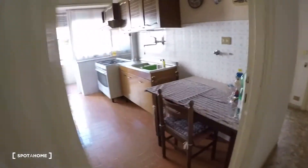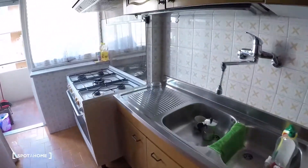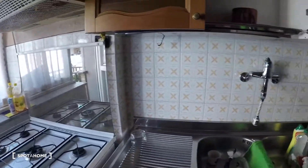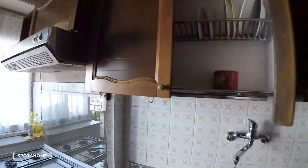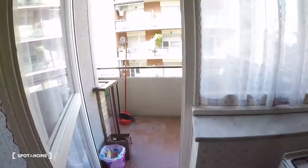This way is the kitchen with a table and a double sink. The kitchen is fully equipped. The gas machine is here with the oven. The fridge with the freezer. And there's a balcony.